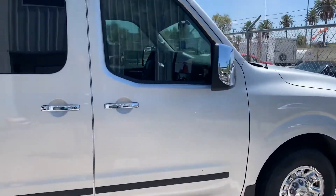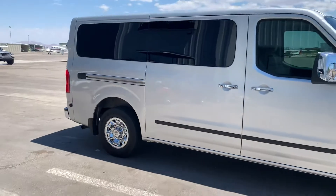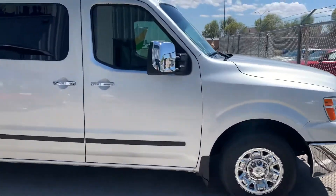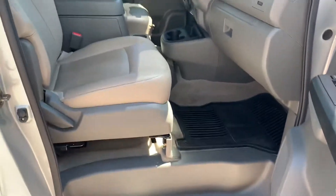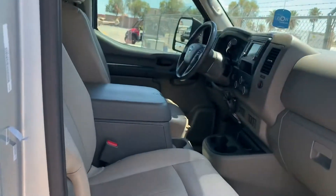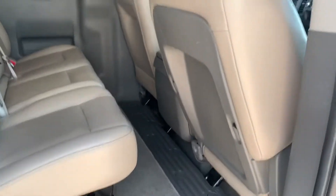Here we have our NV3500, a beautiful Nissan van. This van has just over 22,000 miles on it. Originally purchased for use in a business, it's very seldomly used — I drove my grandmother to church on Sunday in it. It's used to carry passengers back and forth to the terminal here at the airport.